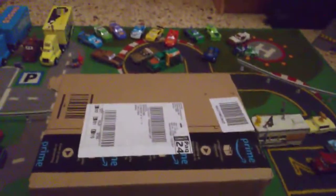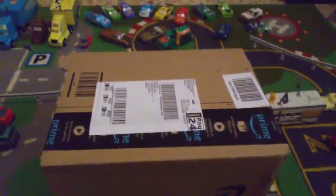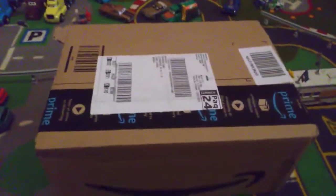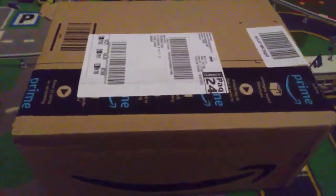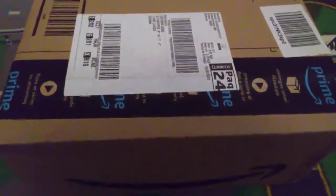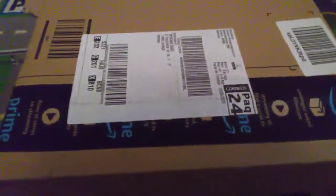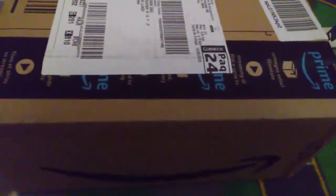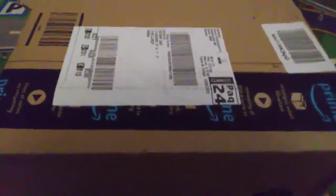Hey guys, welcome to another video. Today I received this package from Amazon and we have two RBs in there — two of my favorite RBs ever, and I'll be reviewing them this week.